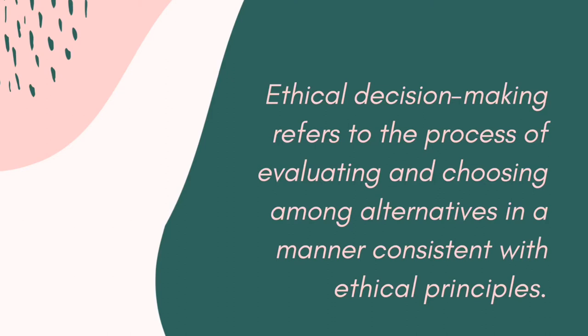Ethical decision-making refers to the process of evaluating and choosing among alternatives in a manner consistent with ethical principles. As the name suggests, ethical decision-making is a decision-making process that is ethical — you cannot just come up with a decision without critically thinking things through.